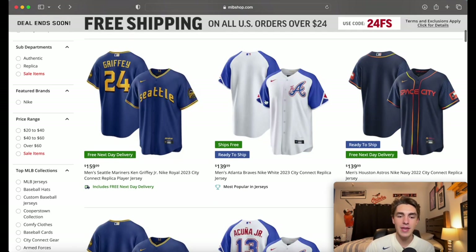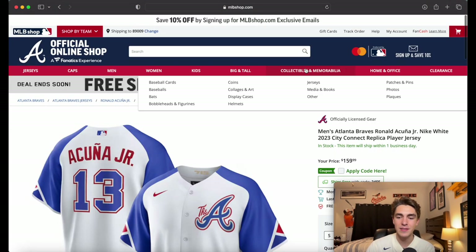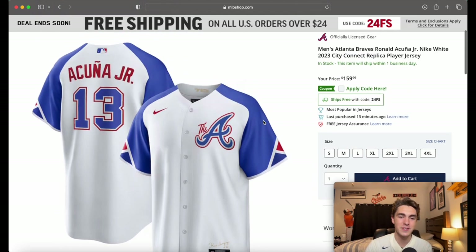The next one is the Braves. I'm still a little confused about this one — if you know the reason why it's the big 'A,' let me know in the comments, because I thought that was the Angels thing. Overall the jersey is very underwhelming. It's red, white, and blue — that's their colors. There's nothing really to it besides that. The sleeves have a nice little design and the red outline is kind of saving it, because otherwise it'd be just like their regular alternate jersey.